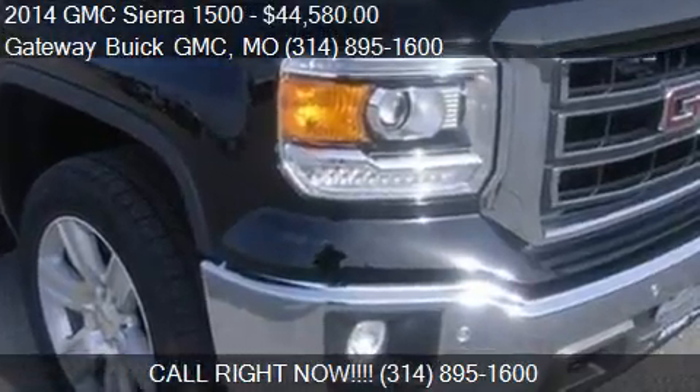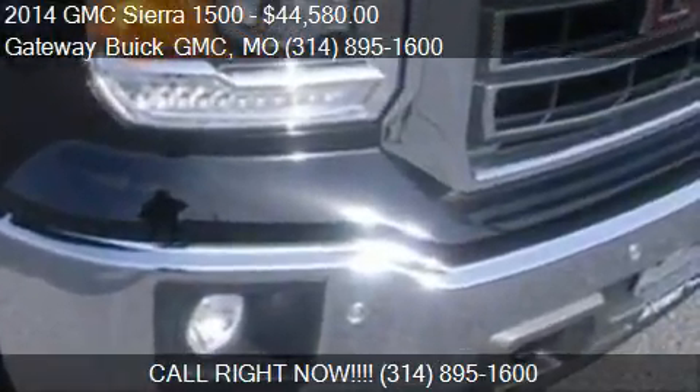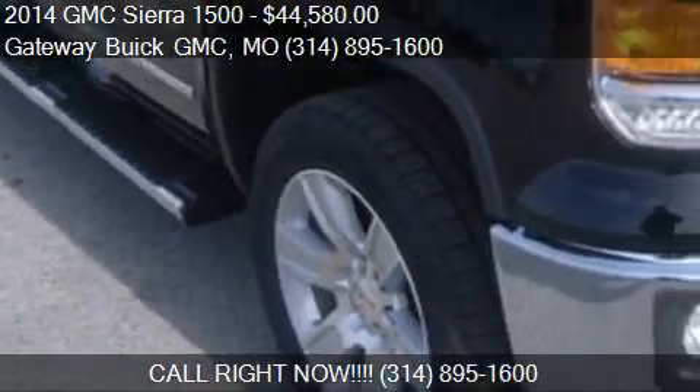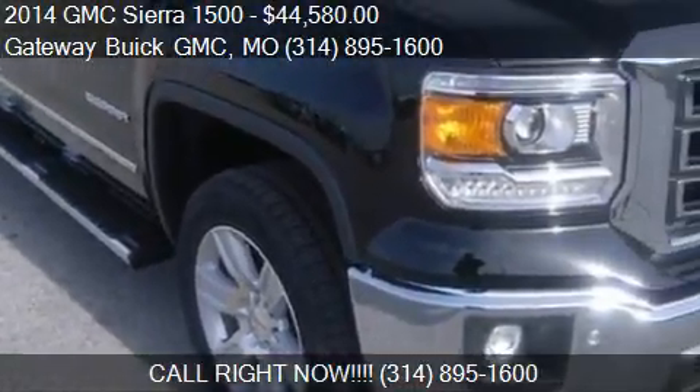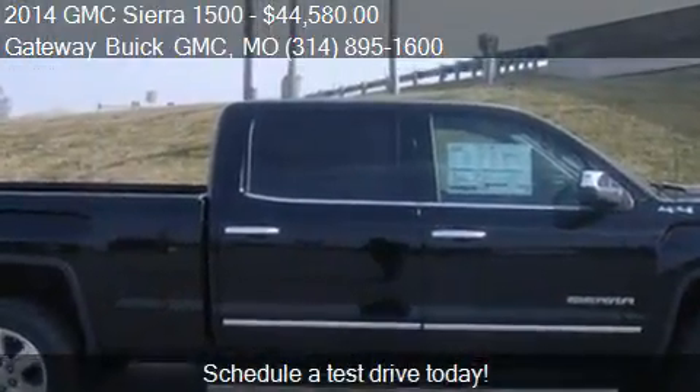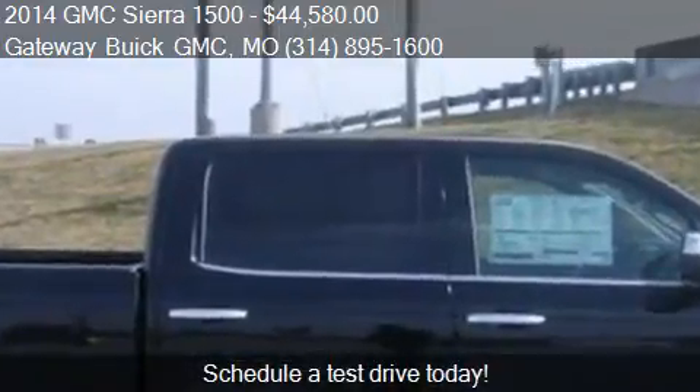This 2014 GMC Sierra 1500 is offered by Gateway GMC, priced at $44,580. This Sierra 1500 is ready to sell.